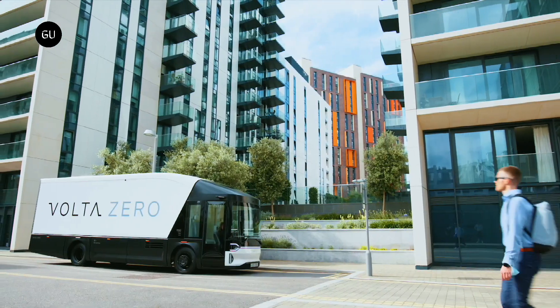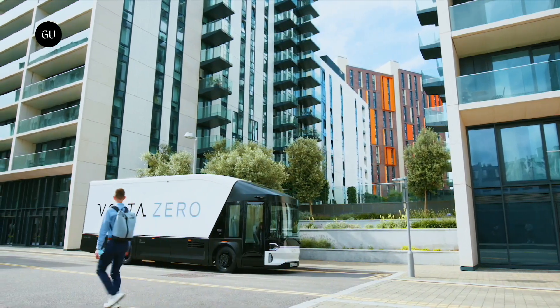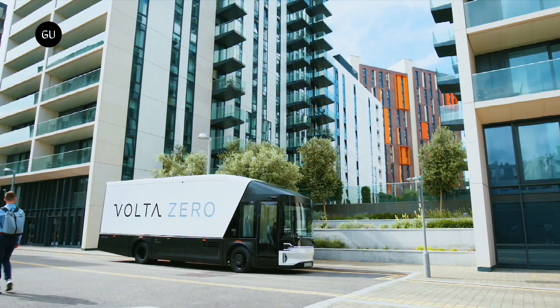If all goes to plan, 19,500-pound Class V and 26,000-pound Class VI trucks are due to join Volta's U.S. fleet in 2026.